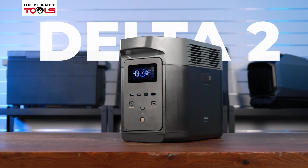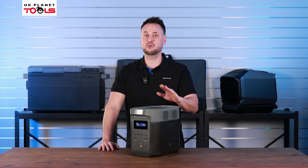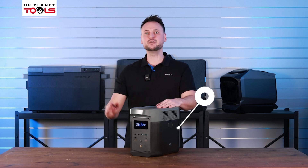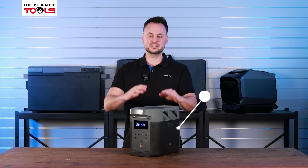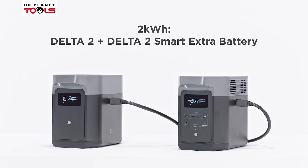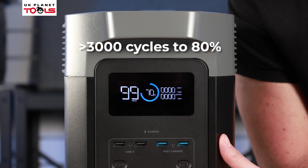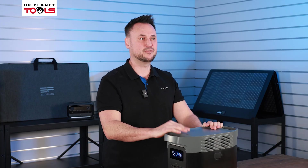The Delta II is one of our flagship products. It has a huge 1800 watt output and powers almost 90% of all appliances. It goes from zero to 80% in just 50 minutes, has a one kilowatt hour capacity, and is expandable up to three kilowatts. It's designed to give you 10 years of daily use until hitting its 80% capacity, and it's backed up with our five-year guarantee.